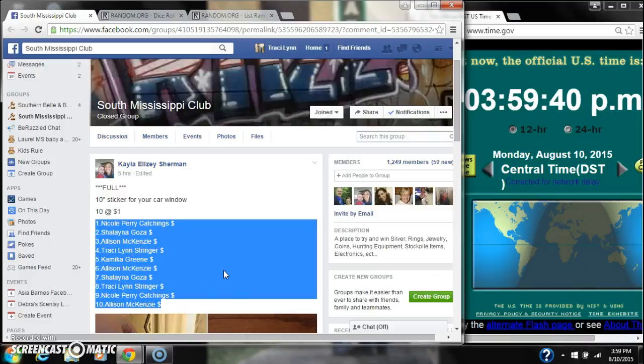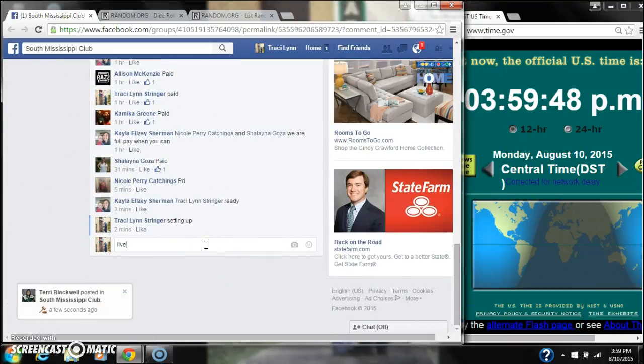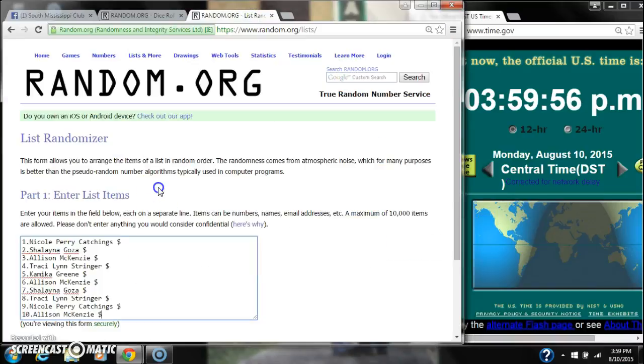Alright y'all, we're going to run Kayla's 10-inch sticker for your car window. 10 spots, so a dollar a spot. Let's copy our list and go live. At $3.59. Paste our list. We have 10 spots.